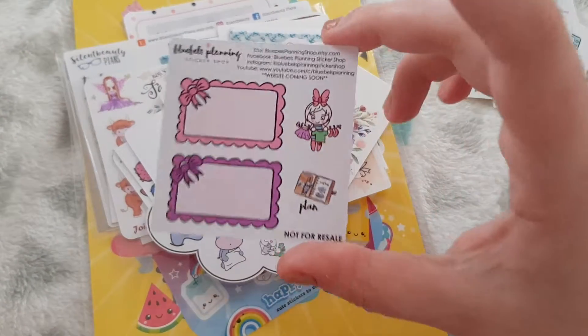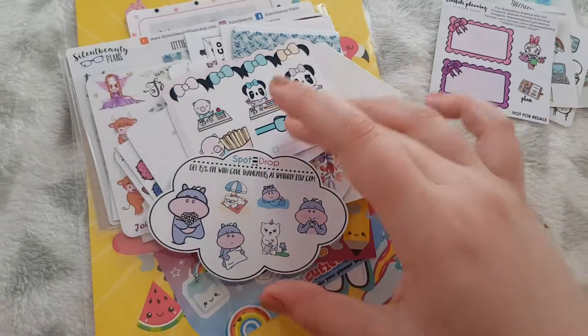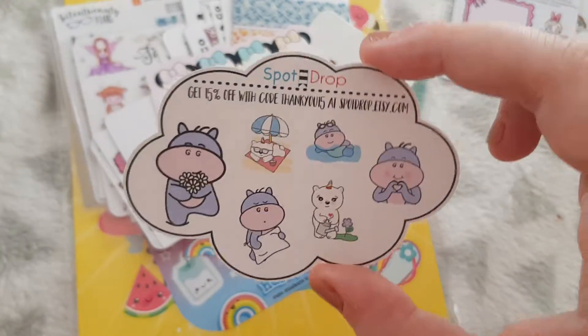Then we have Bluebells Planning — I love Bluebells Planning, it's one of my favourite sticker shops. Then Spot Drop is one I've never heard of, but I'm going to go check them out after this video.